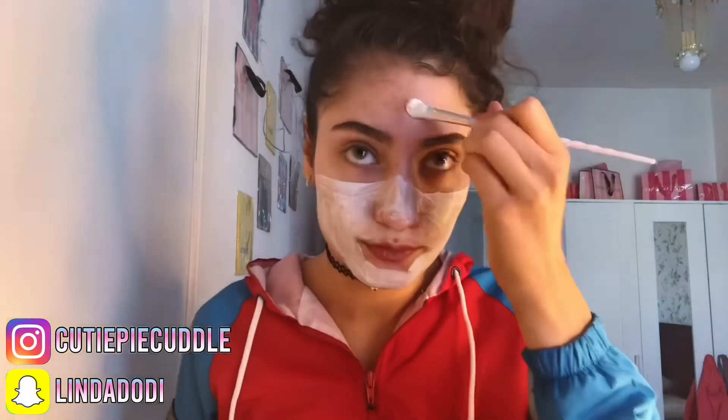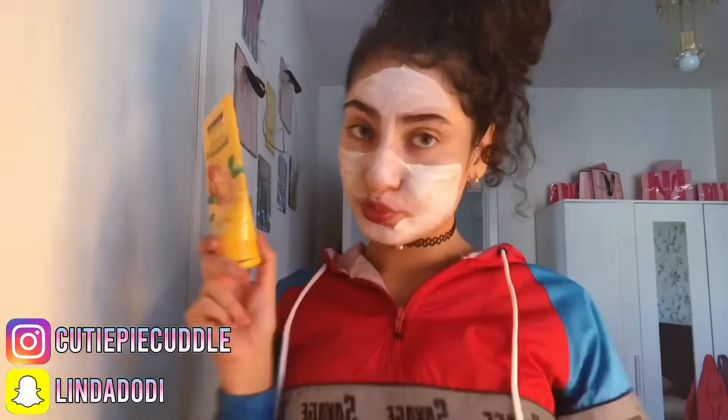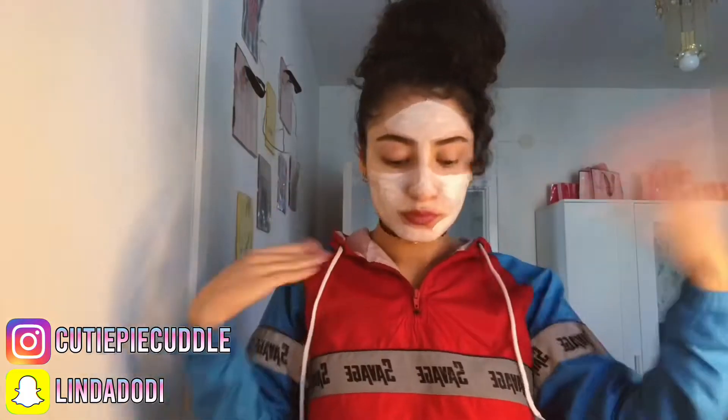Hey guys and welcome back to my channel. Today I'm recording a get ready with me, and you guys can see that I'm putting on the manuka honey face mask. I'm just letting it dry on my face while I do my hair.